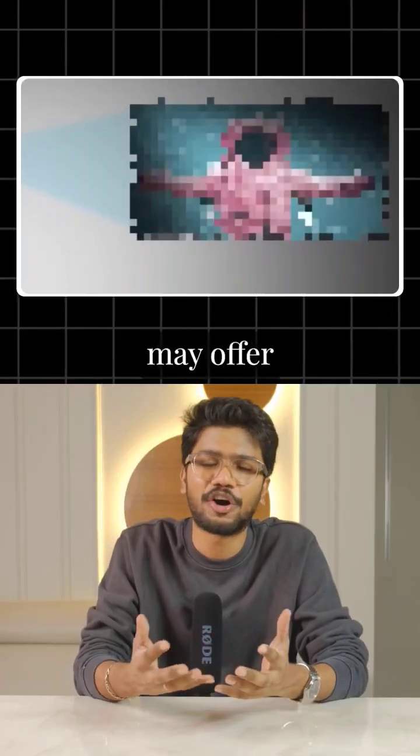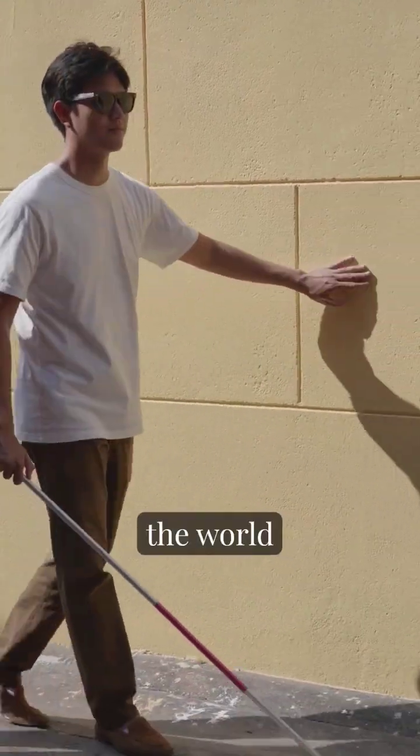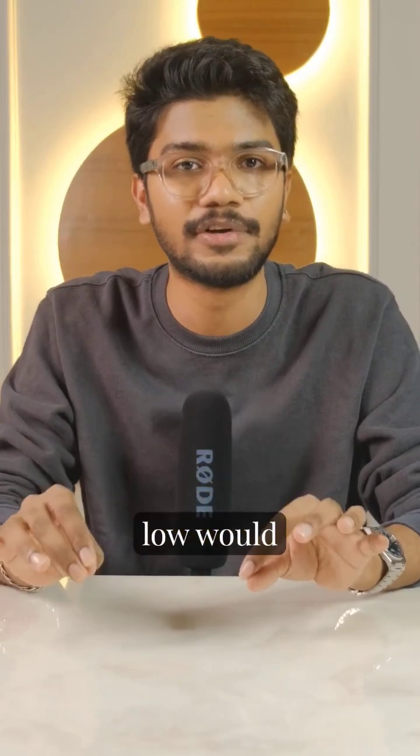While early versions may offer basic pixelated vision, it gives blind individuals the ability to detect objects and navigate the world. Personally, any level of vision, no matter how limited, would be meaningful.